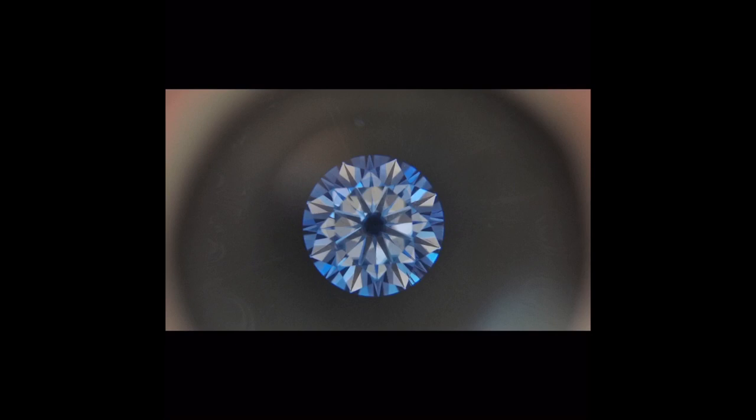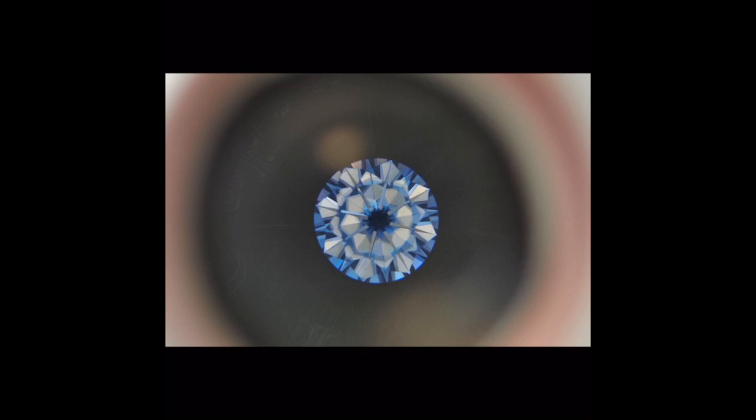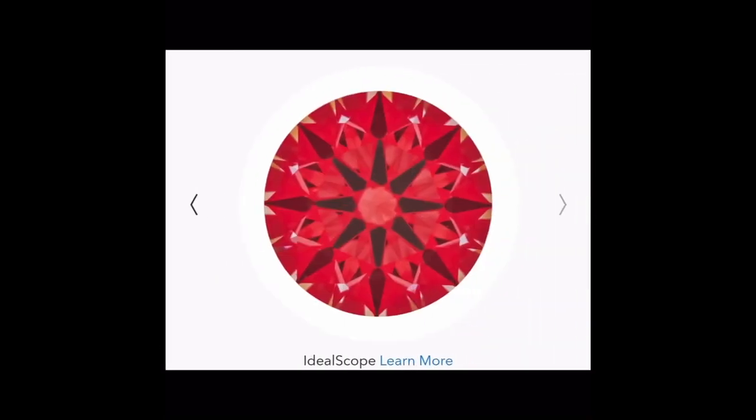This image shows the hearts and arrows cut in the Dove Eggs stone, and this shows the hearts and arrows cut in the Charles and Covard stone. The red image shows what the ideal hearts and arrows cut should look like.